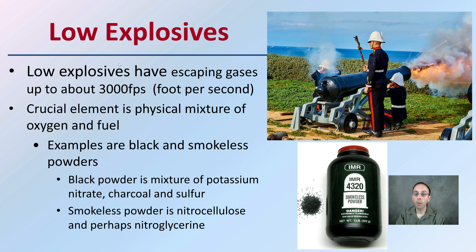Black powder is a mixture typically of potassium nitrate, charcoal, and sulfur. Smokeless powder is a nitrocellulose and perhaps a nitroglycerin kind of compound.